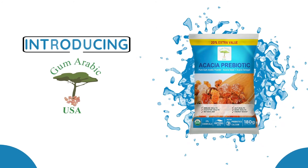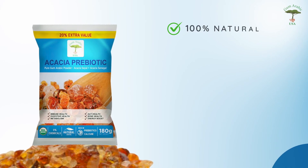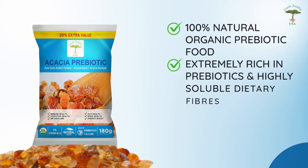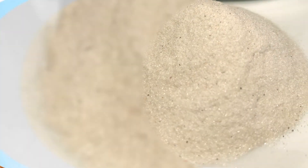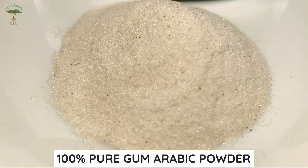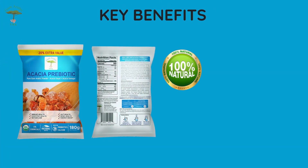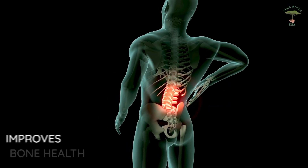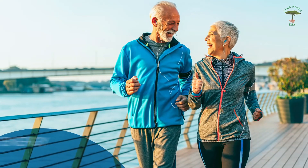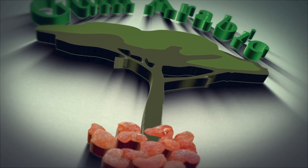Let us introduce you to our product, Acacia Prebiotic. This product is the best way to enjoy all the benefits of gum arabic. The powder is made specifically so that you can add it easily to any liquid or food. It's a mixture of acacia senegal and acacia seyal, which are proportioned for optimal results. Kickstart your health by boosting your beneficial bacteria.